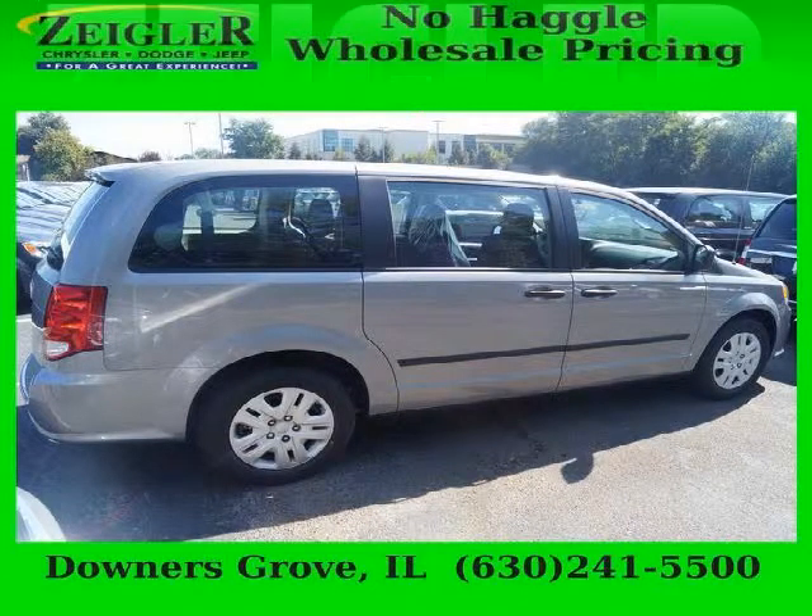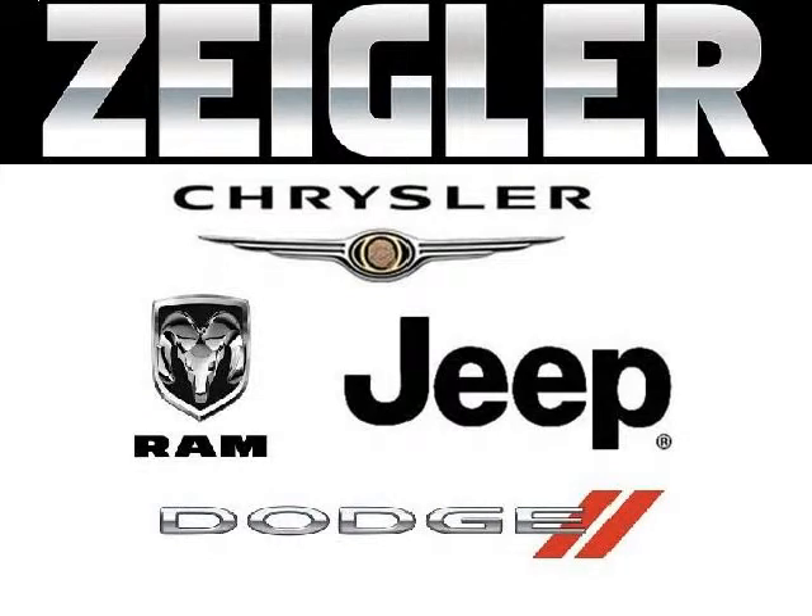Come in today and take a look for yourself. Zeigler Dodge Chrysler Jeep in Downers Grove is the dealership for you, conveniently located at 2311 Ogden Avenue.